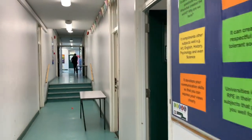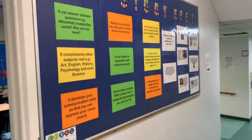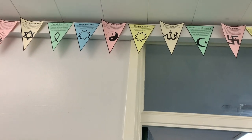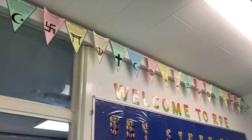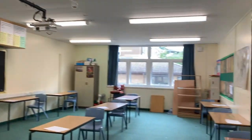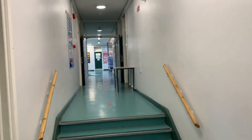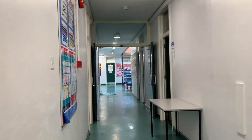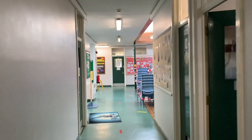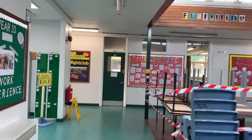Here we've got RPE - if I just scan up a minute, you may well have seen some of these in the subject tutorials. These are RPE classrooms right there. Let's make our way through down this corridor and back around - now we've come back to maths.